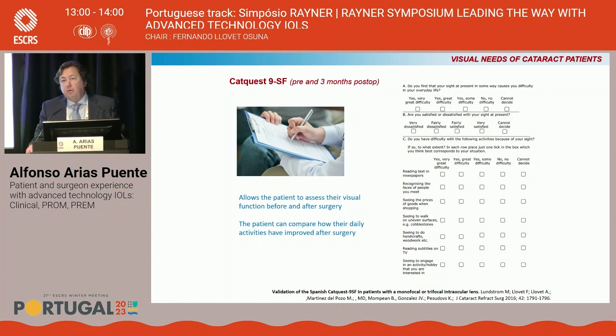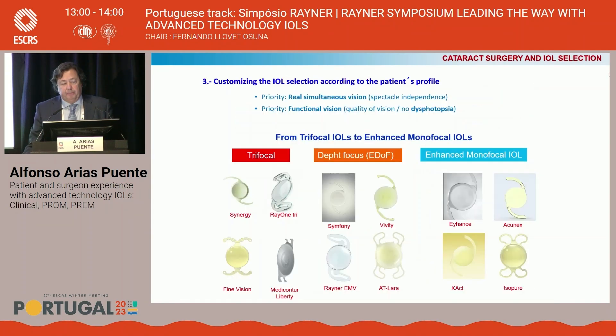Using the CatQuest before and after surgery allows patients to assess their visual function at both time points. Most importantly, patients can compare how their daily activities have improved after surgery. Gathering all of that information allows us to customize IOL selection according to the patient's profile, from trifocal to enhanced monofocal IOL — selecting the best choice regarding the patient's priorities.